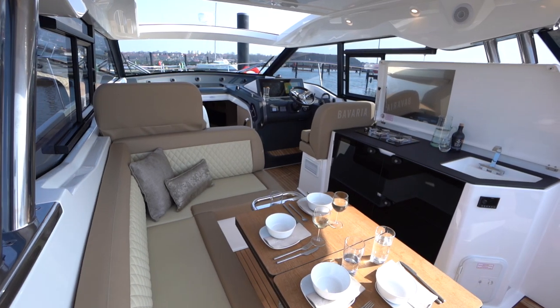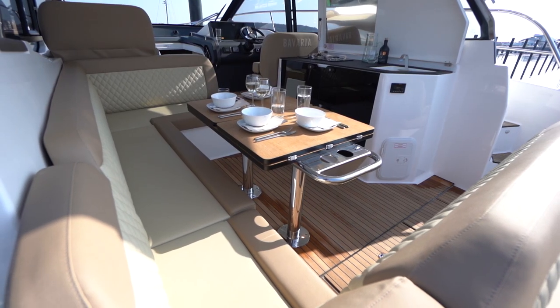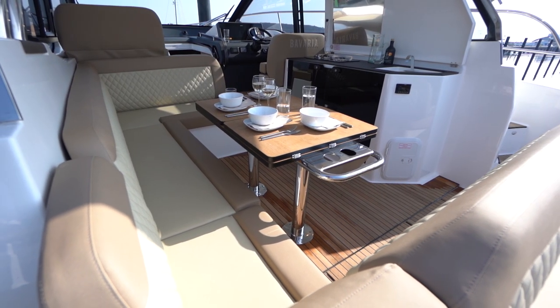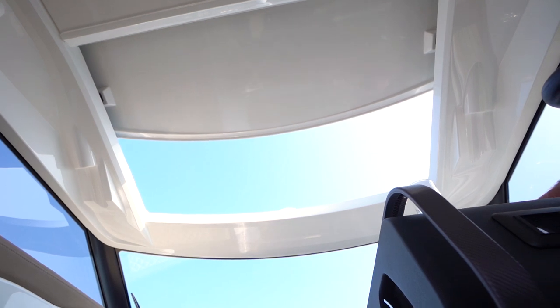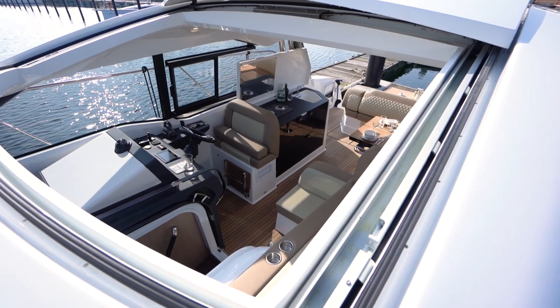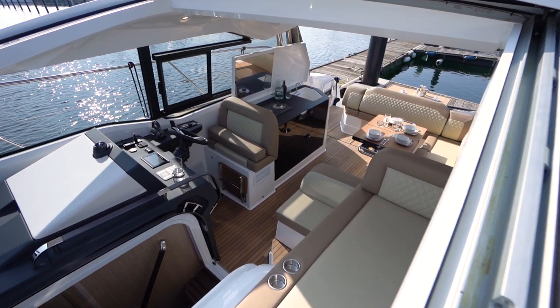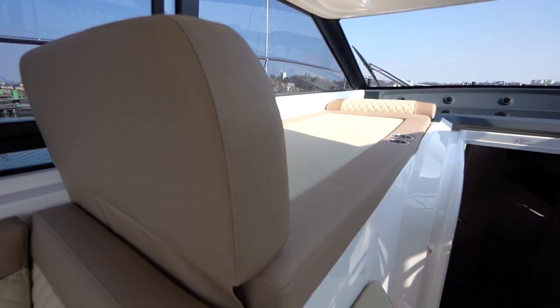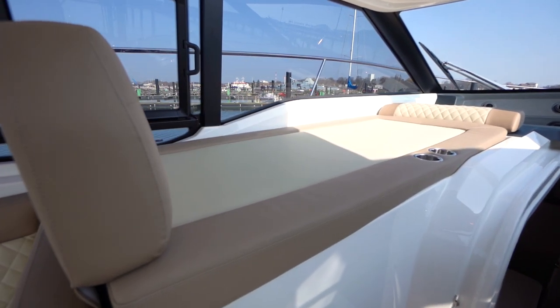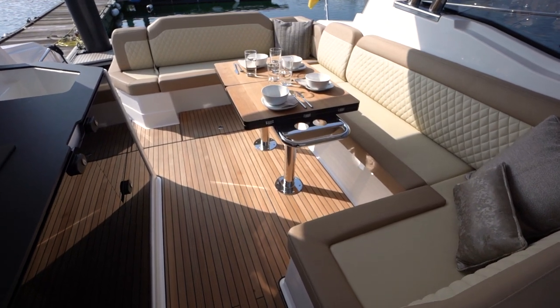The cockpit is the place to socialize, whether it is to have dinner or to talk about the day's events. Optionally, once the large GRP sunroof opens up, it floods the cockpit with natural light and fresh air. In standard, the Bavaria fabric sunroof with inside blind does the same.